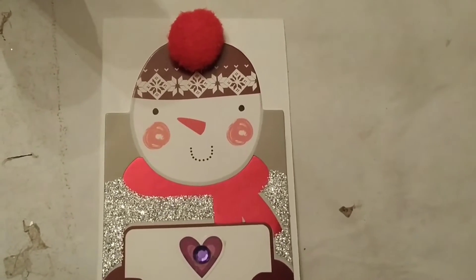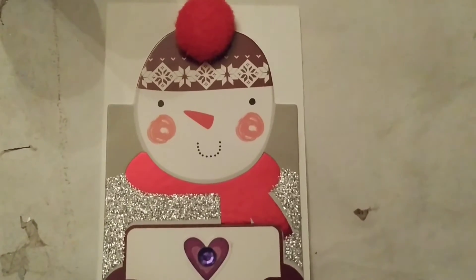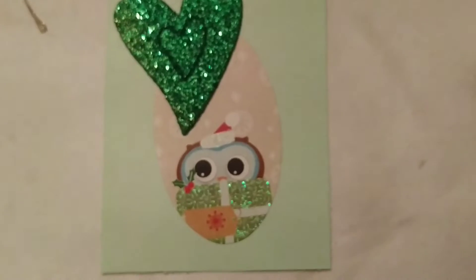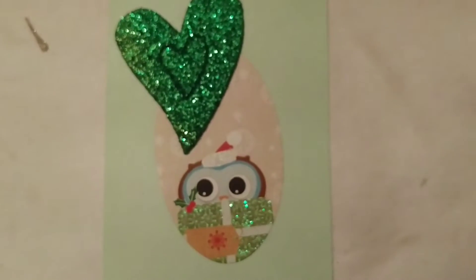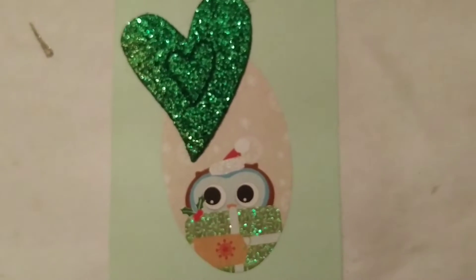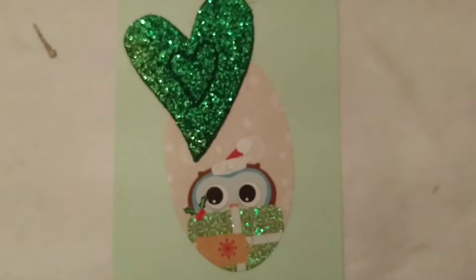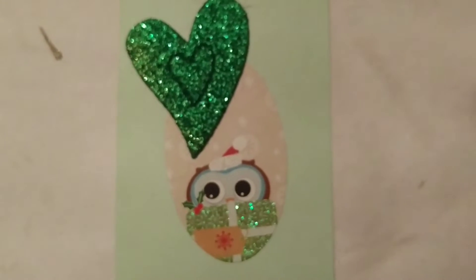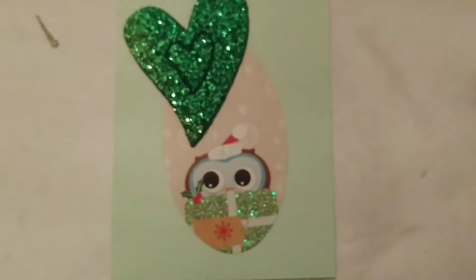This is the second pocket letter I'm doing for Lisa. Now she likes snowmen. This is the last one that I'm going to put in, and I'm going to put tea in the back of each of them because she has not been feeling well, and I just hope it makes her feel better.